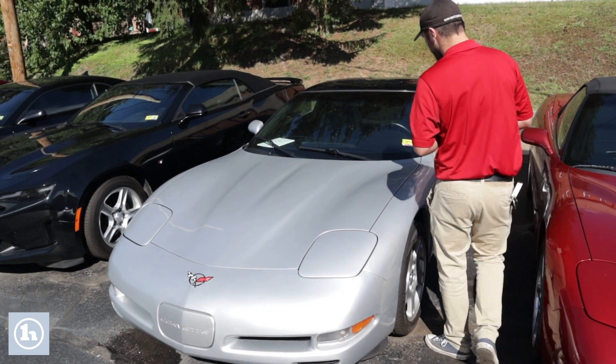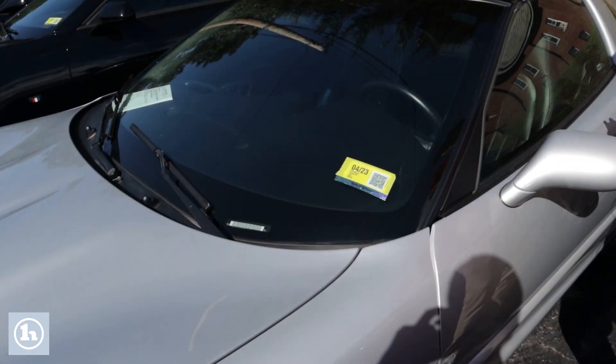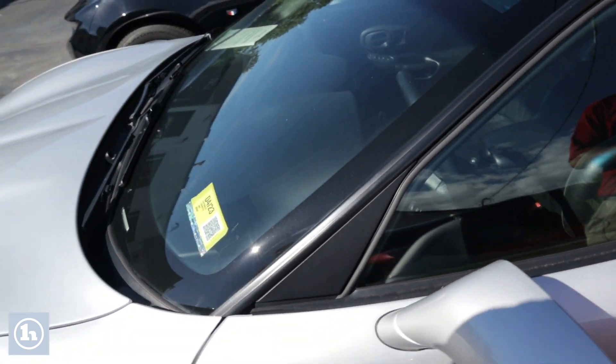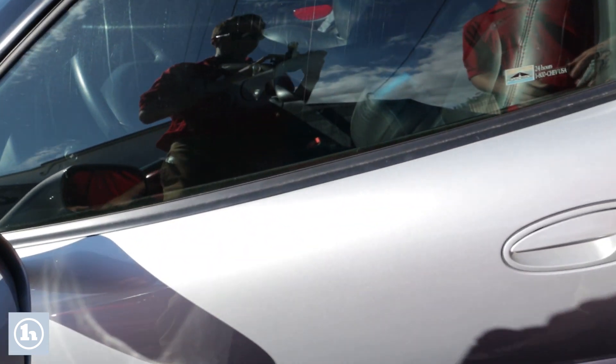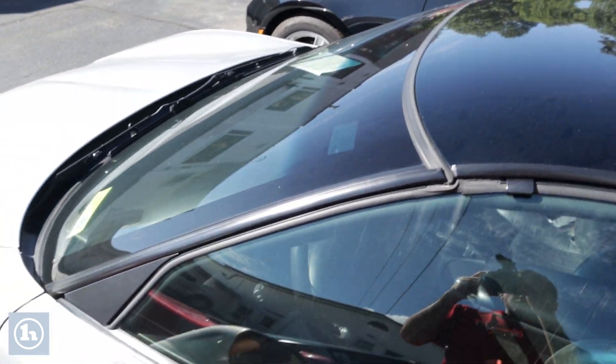This right here has really low miles on it, about 25,000. Fresh inspection in April. It's got classic five-spoke style muscle car rims, and it does have the plexiglass top as well, so you have that panoramic roof effect.